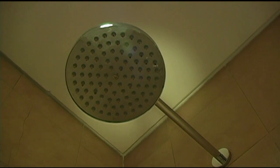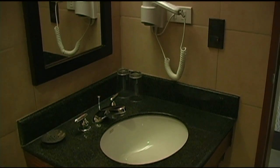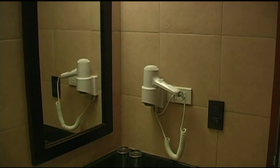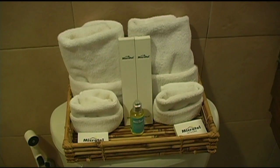The shower is a six-inch rain shower. You have all modern bathroom amenities: hair dryer, vanity mirror. You also get the bathroom amenities — the soaps, shampoo, toothbrush, that sort of thing.